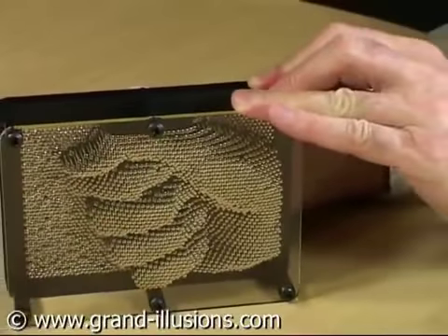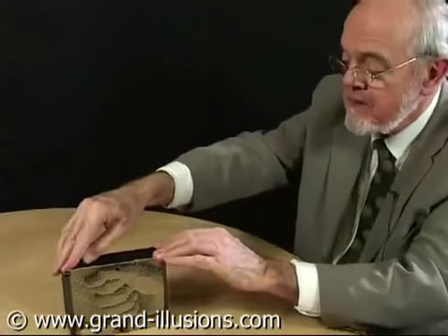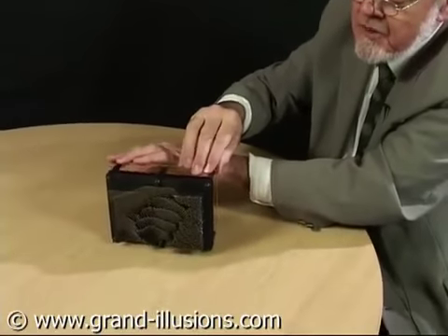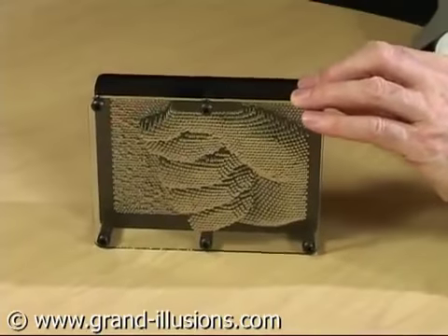Wow, the Fist of Fate. This is the pin screen which Ward Fleming invented in the late 70s, I think. I came across it in Japan in the 80s. There's about 2,000 pins there within a frame, restrained to go just up or down, and when you place something in the back of them it forms a perfect replica in the front.